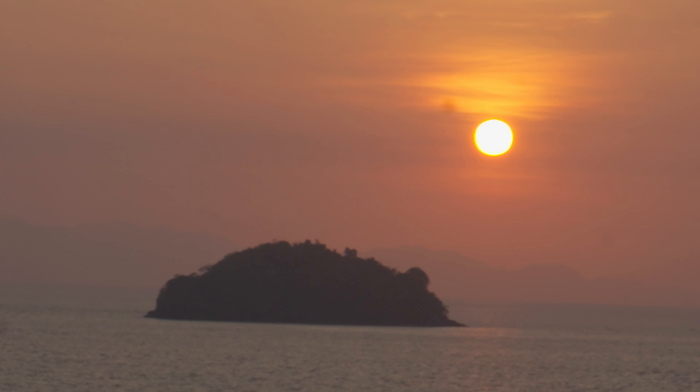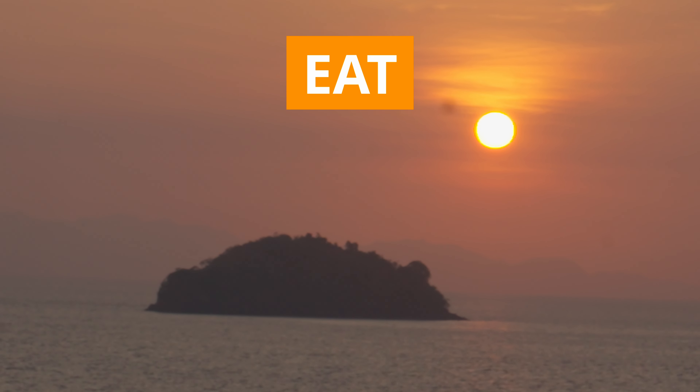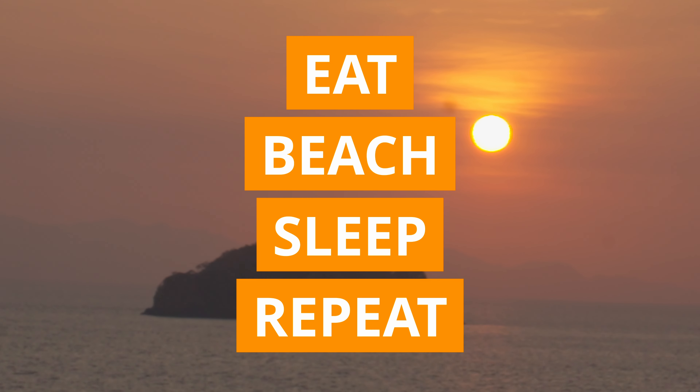Imagine a holiday where the only thing you do every day is eat, beach, sleep, repeat.